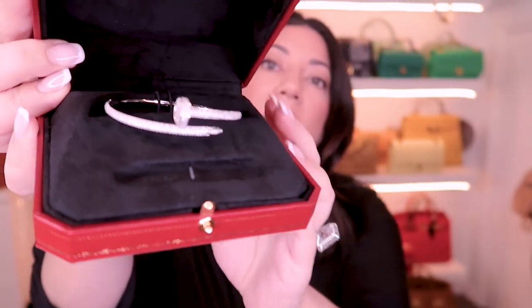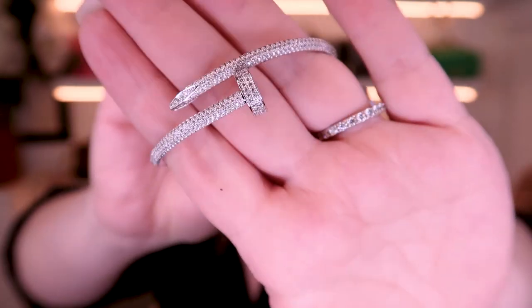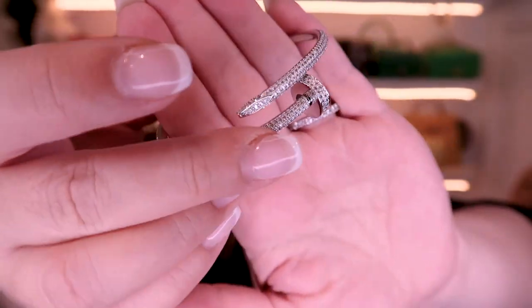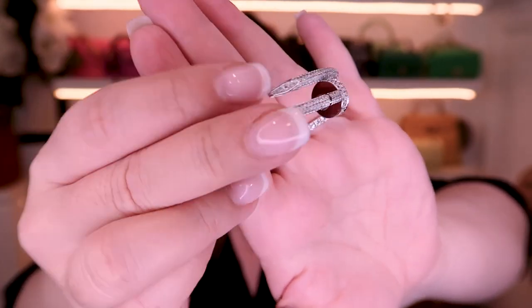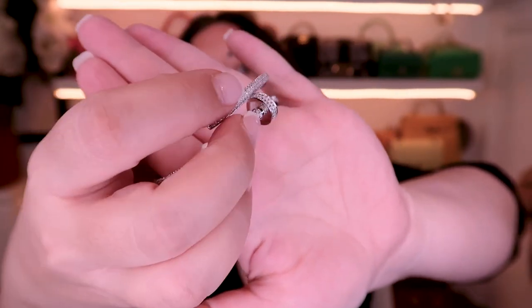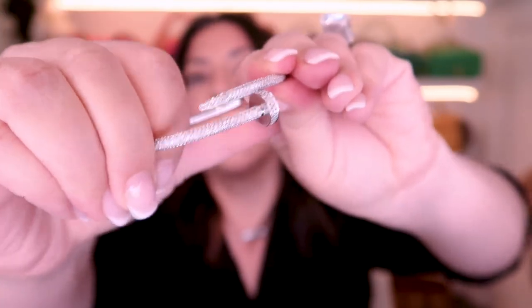This one is the version with pave diamonds halfway around the bracelet — very, very bougie. The closure is actually quite tricky; it took me a while to figure it out.